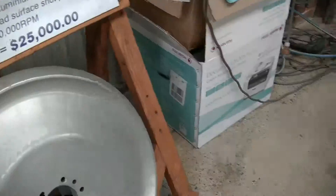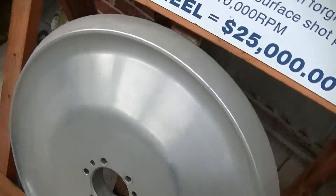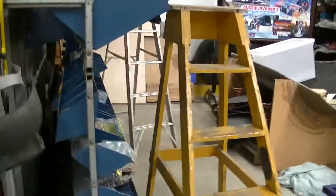$25,000 for one little wheel. Okay, so you've got one, two, three, four — there's four wheels on this thing. So that's a hundred grand just for the wheels. You guys think about that.